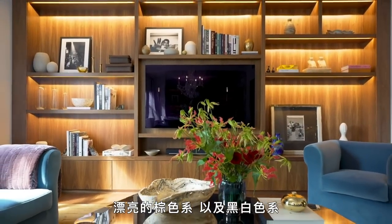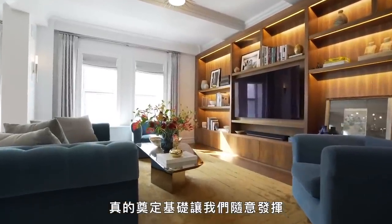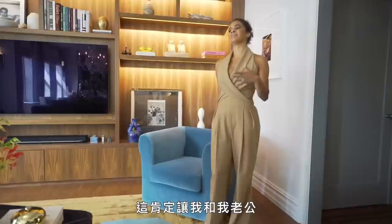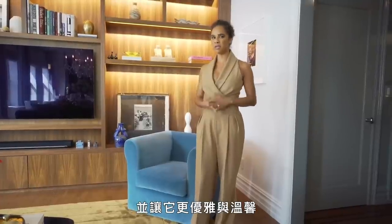The nice brown tones and the black and whites, and especially with the carpet, really kind of sets a tone to be able to do kind of whatever. But then bringing in these pops of color has definitely pushed my husband and I more outside of our comfort zone, but I feel like it really brings it to life and makes it feel elegant and homey.